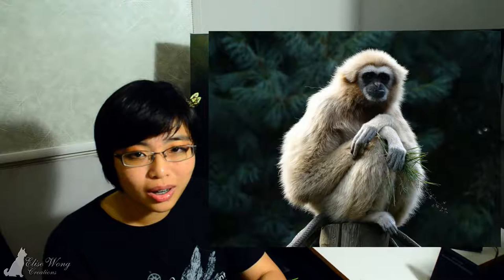If you watch videos of them living up in the trees — because they're arboreal, which means they live up in the trees — wow, they are such amazing acrobats. They are so agile, they are beautiful, and they're like dancers, you know. Up in the trees, it's just amazing to watch.